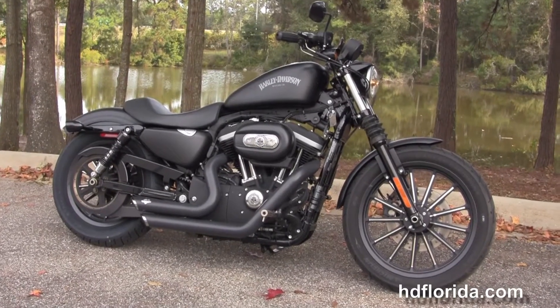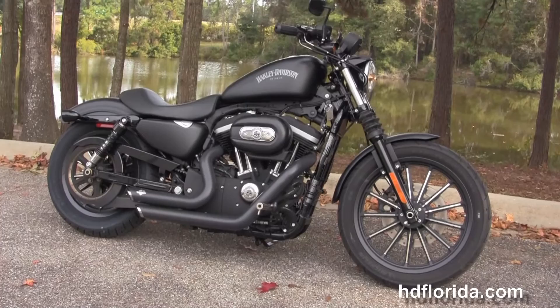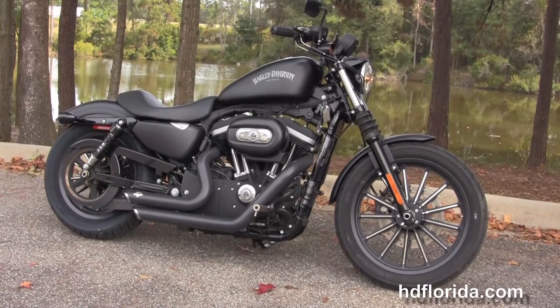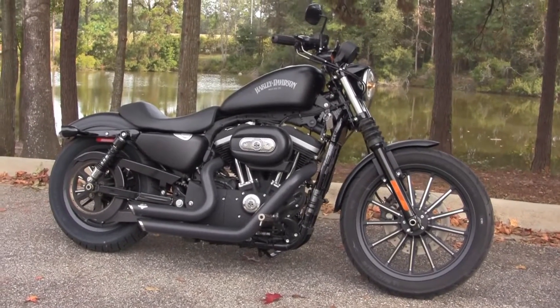We're rated number one in customer service and have over 1,200 previously enjoyed bikes, and we ship used bikes anywhere in the world. For more information on the Iron, click the link below. If you want to see the rest of our grand inventory, visit us at TallahasseeHarley.com where we're always open 24/7, and remember to have one rocking, smoking, badass Harley day.